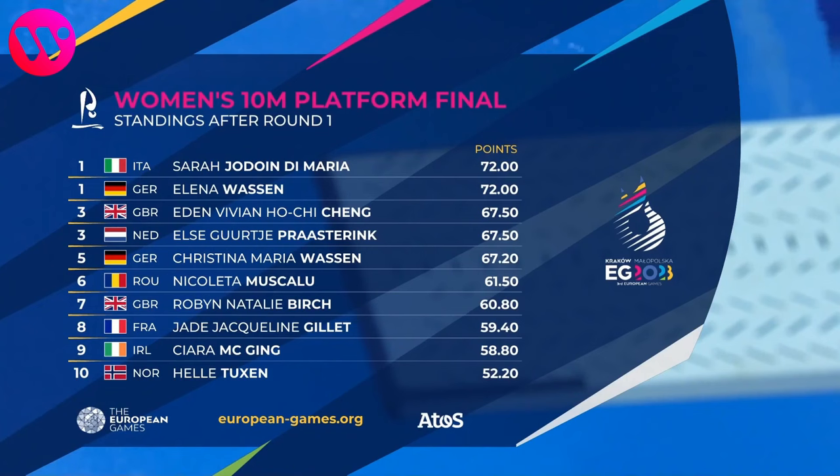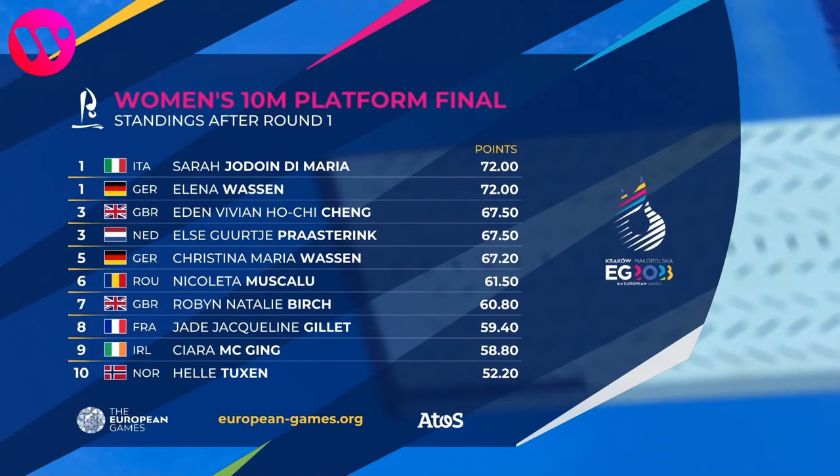But hey, she can still improve on the next ones. For now, she's in 10th place in a field of 12 competitors.